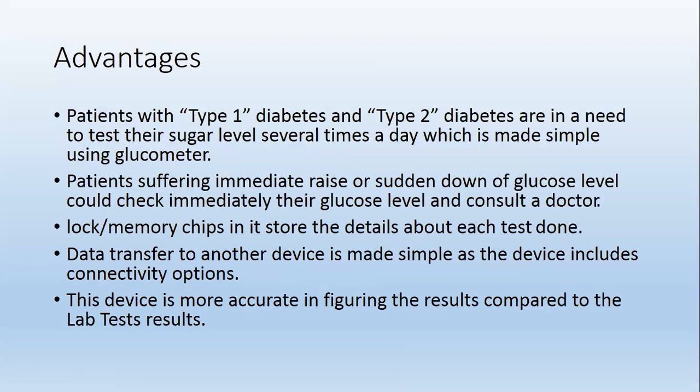Advantage: Patients with type 1 diabetes and type 2 diabetes are in need to test their sugar level several times a day, which is made simple using a glucometer.